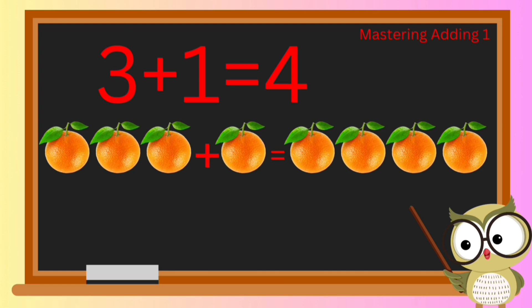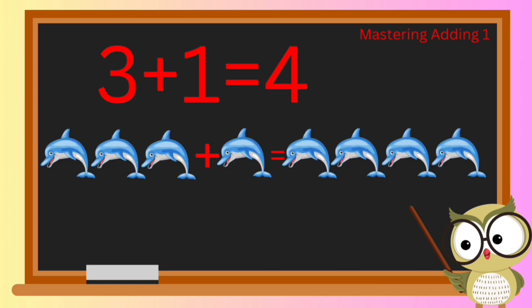Let's mix it up and jump into a fruity adventure: if we start with three oranges and add one more, how many oranges do we end up with? Three plus one equals four — great job! One more: if we have three dolphins and add one more, we've counted four dolphins in total.